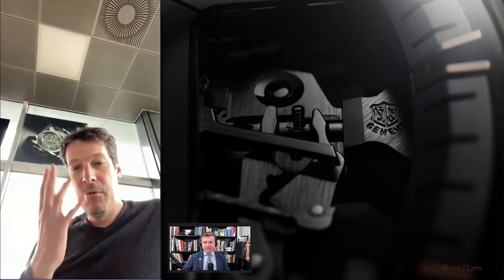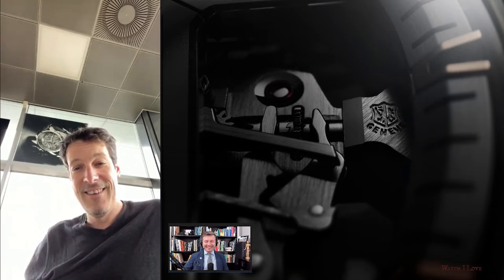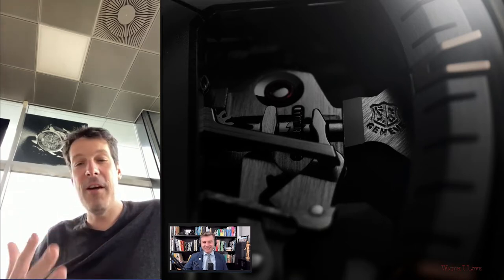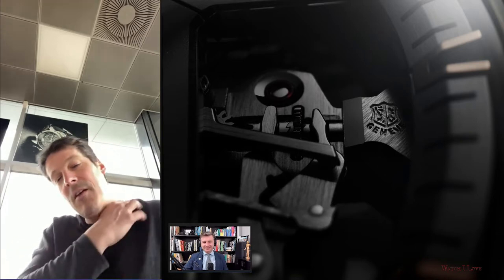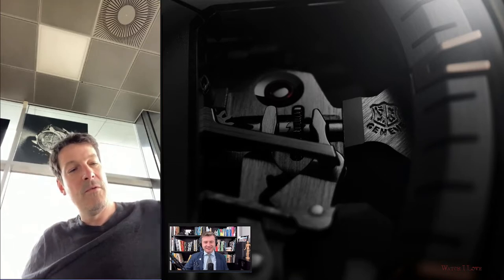How was Watches and Wonders, how was it to be back after three years? It was great to see people without masks. The feeling was we saw friends again together, the mood was very very good, very positive. In terms of business it was also very great. Good mood, good business, we are on track.